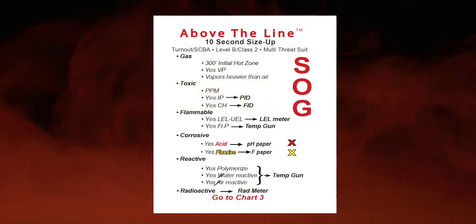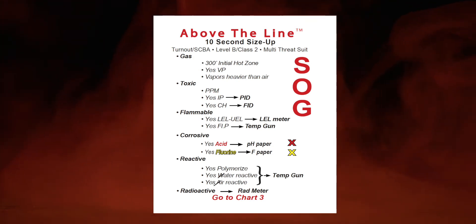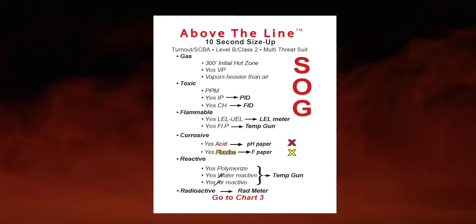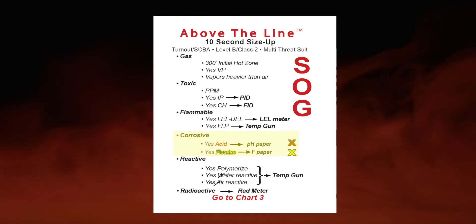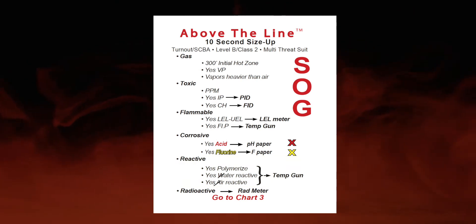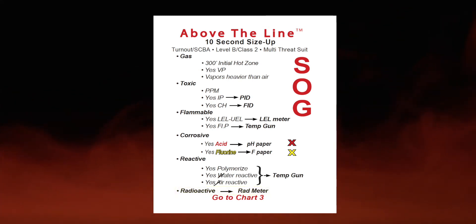It's toxic in parts per million, which tells me this is a vapor/gas, heavier than air, toxic. It's going to have an IP, so I should be able to see it with my PID. It's going to have carbon and hydrogen in it, so I can see it with my FID. It's flammable — yes on size up when above the line. It's going to have an LEL and UEL, a flashpoint. It's corrosive — predict acid, predict it contains fluorine. Take pH and F paper. It'll polymerize, be air reactive, water reactive. And on prediction, it's radioactive.